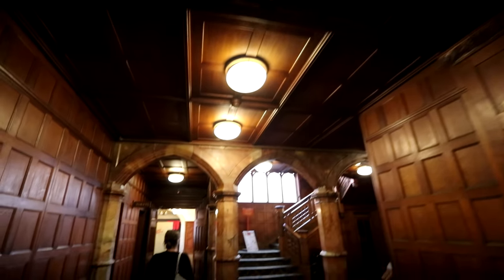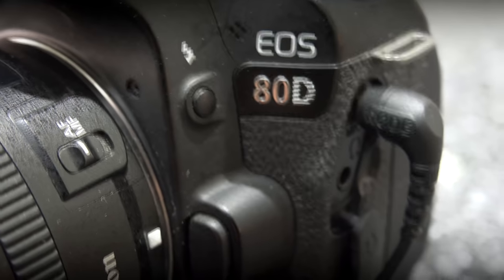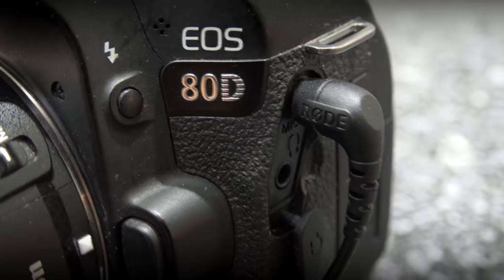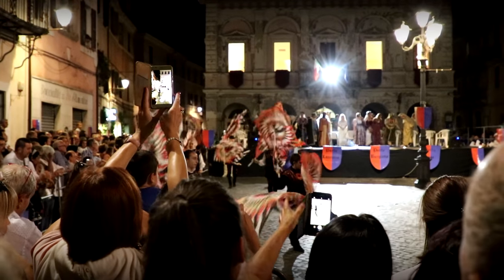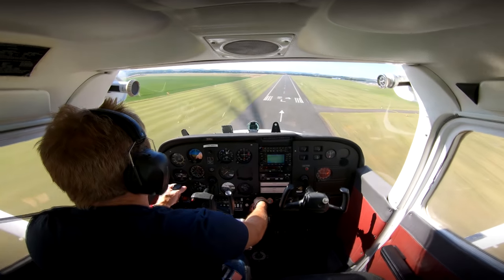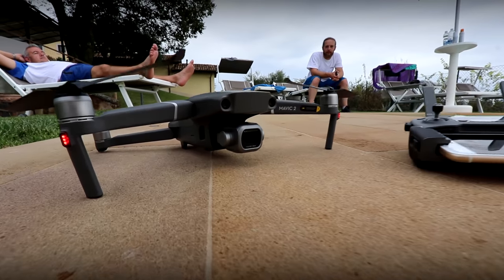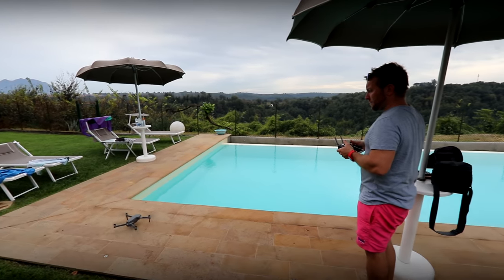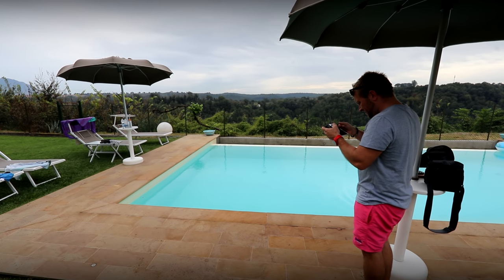Hi everybody, sorry there's been a delay since the last vlog. In this week's vlog we pop to Bletchley Park, home of the Code Breakers. I'm also going to show you how I used Formcard to fix my DSLR camera audio input because it keeps going wrong and it's a nightmare. We also venture to Italy and get caught up in a completely random carnival in the middle of the night.